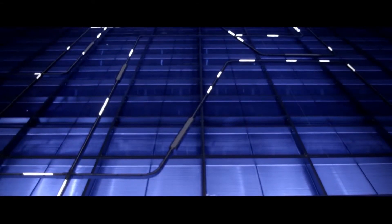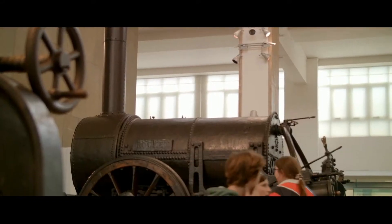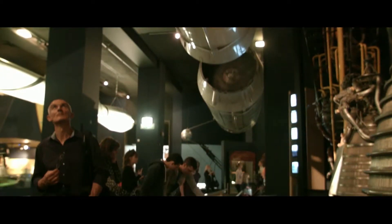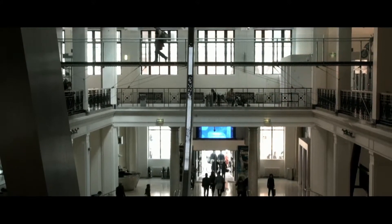Now it's time to travel back in time and peer into the future at number 6, the Science Museum. From steam trains to space rockets and everything in between, embark on an historic journey charting the world's greatest ever inventions.